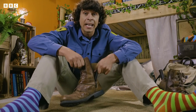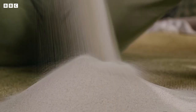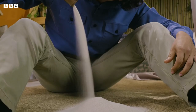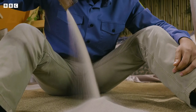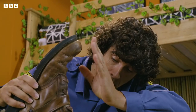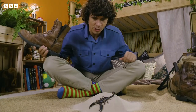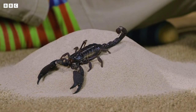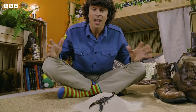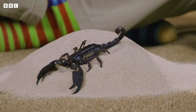I'm Andy and welcome to my secret hideout. I've just come back from one of my adventures and I've got something in my shoe. It's a scorpion! Scorpions are incredible creatures. They come from a group of animals called arachnids, the same family as spiders. There are over 2,000 species of scorpions living around the world, from the Himalayas to the Brazilian forests to even deserts.